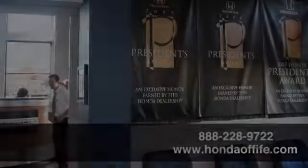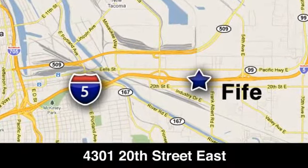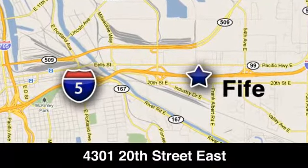Call, click or stop in to Honda of Fife today. We are conveniently located at 4301 20th Street East in Fife, Washington, right on I-5.